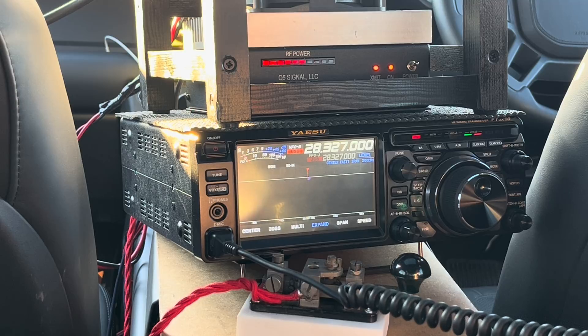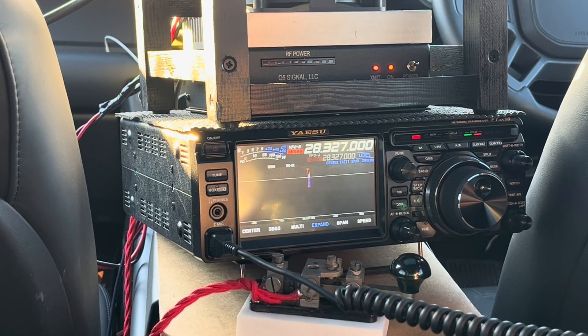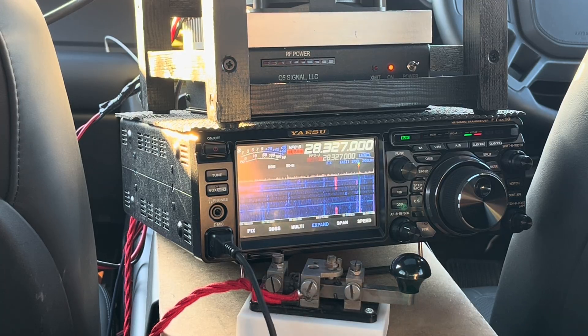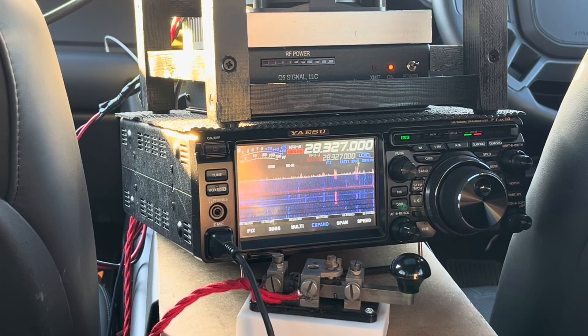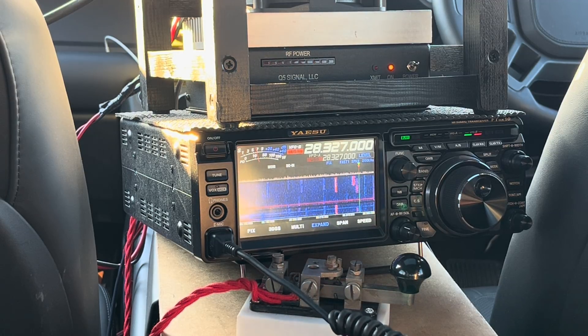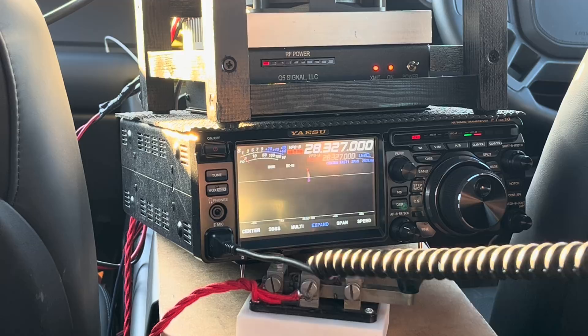G4 November Tango Yankee: five-five, number four, IO94 alpha india. QRZ contest Golf Zero Charlie November November portable.